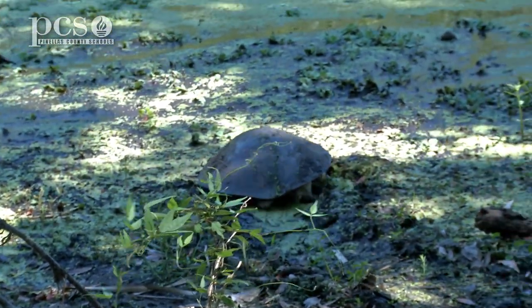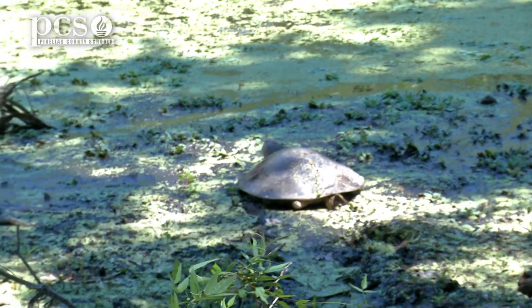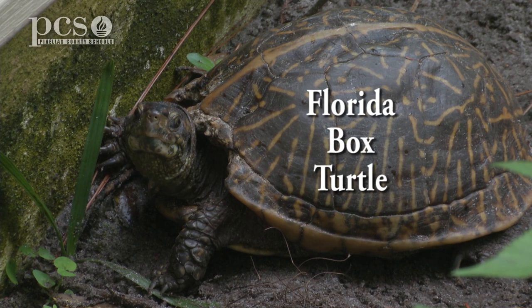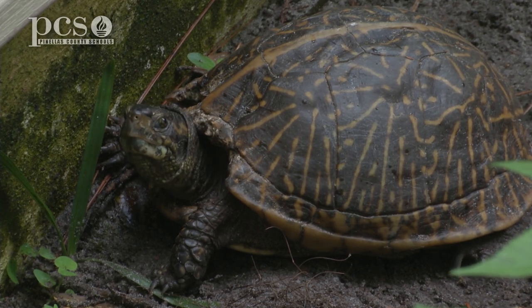They'll eat a lot of different vegetation and things out in the water — little fish and things. Turtles have to have water. There are land turtles like Florida box turtles; they are able to go into shallow water but they're not swimmers. They don't have webbed feet, but they are a turtle because they do have to have water.